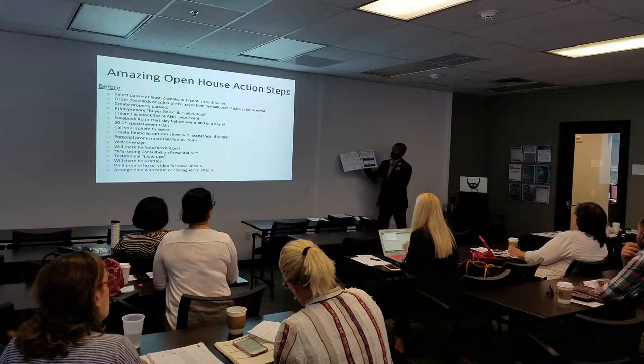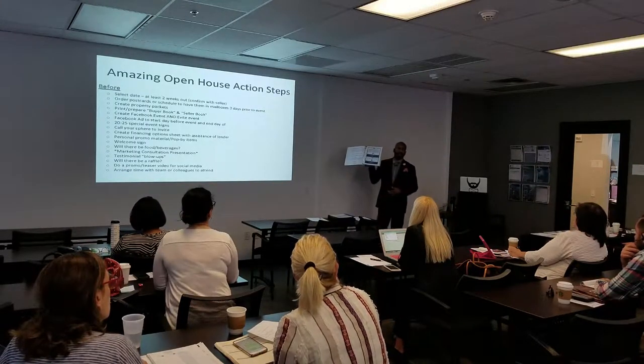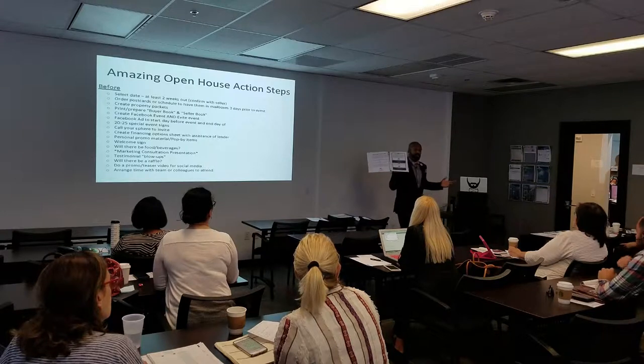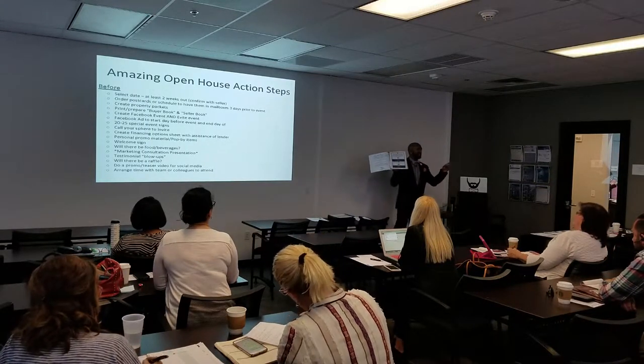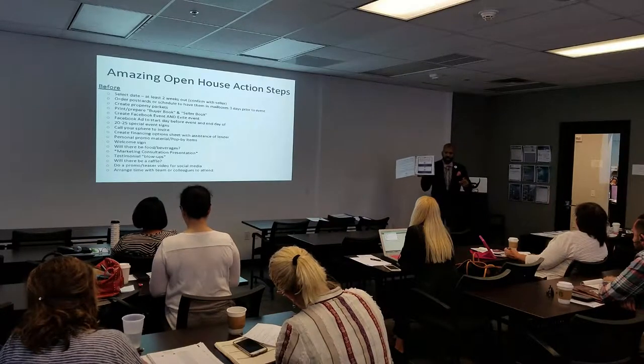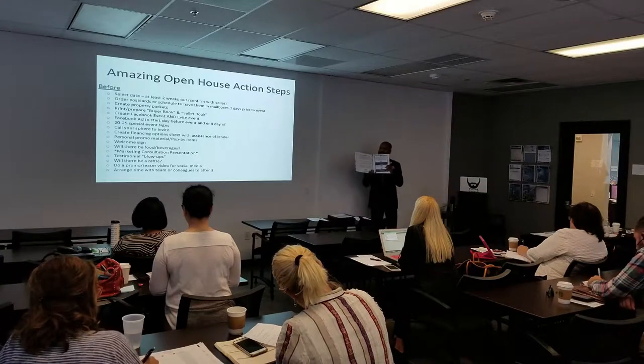We have testimonials that have been printed out from Real Satisfied. Are you guys using Real Satisfied? Real Satisfied is something you have access to through the Miami Association of Realtors, and it's something that you want to use.